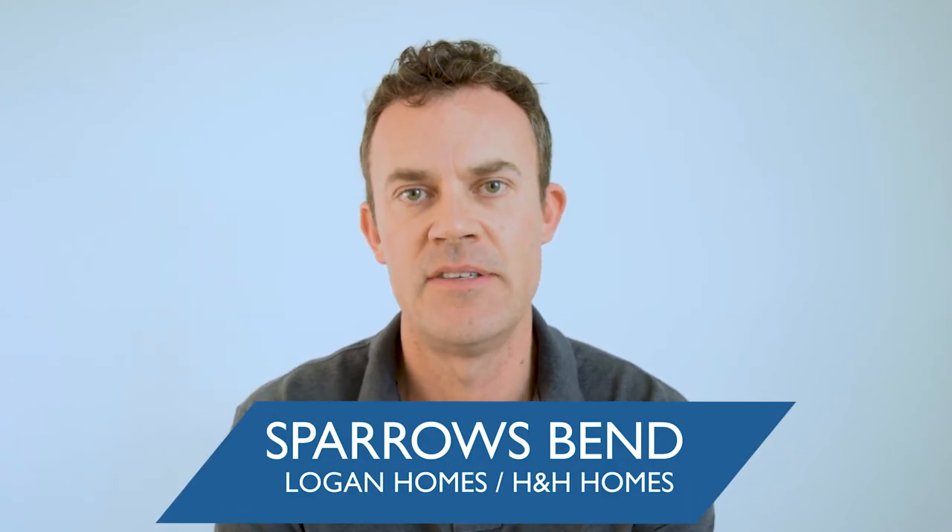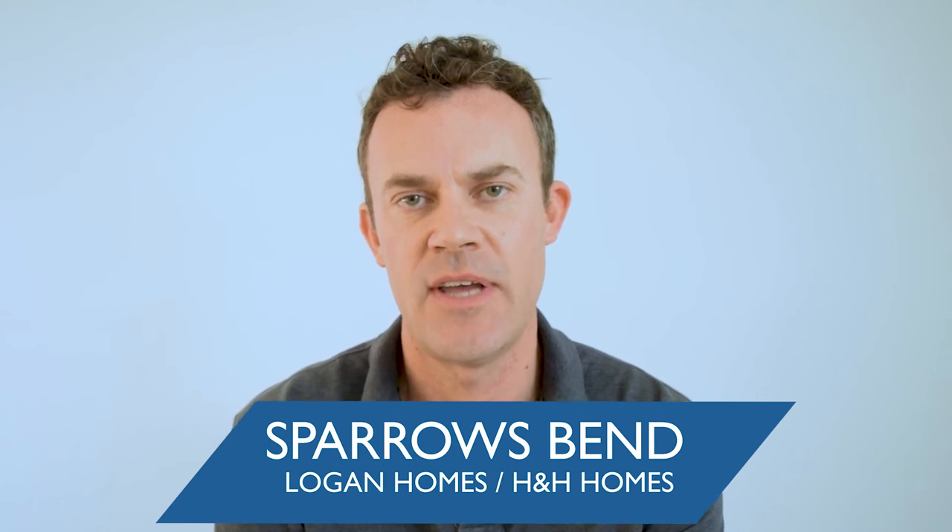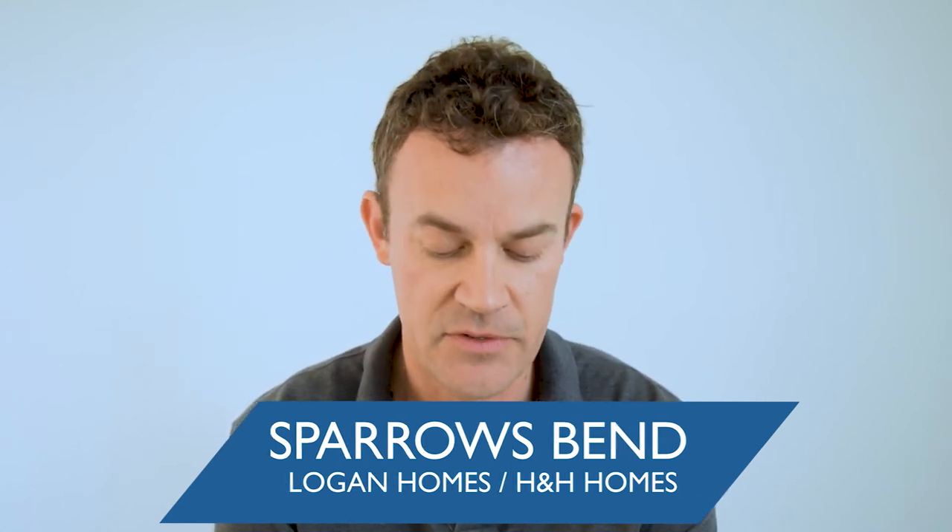The last community that we checked out at that price point was Sparrows Bend. That is a development by H&H Homes and Logan Homes. They're again one and two storey open floor concepts. They actually have a swimming pool and a clubhouse over there, and I think the HOA fees are nominal — about $85 a month or so.